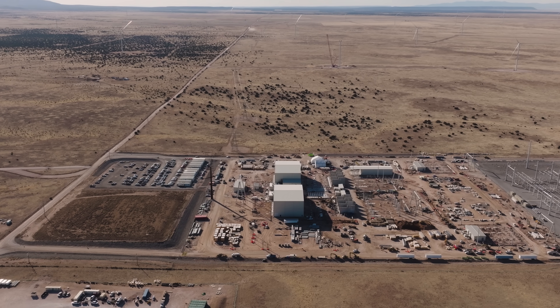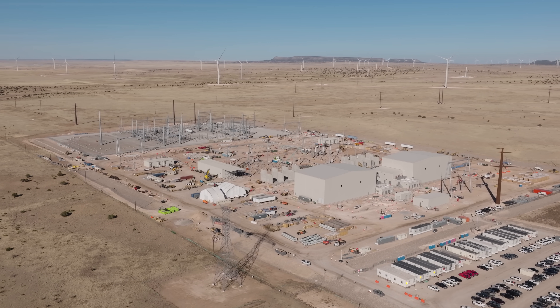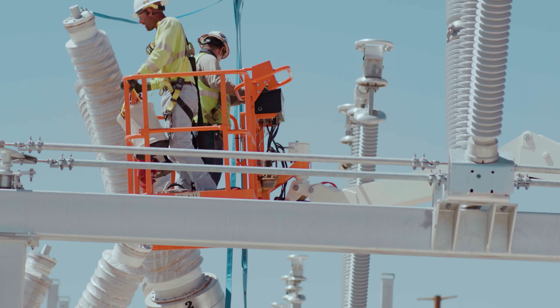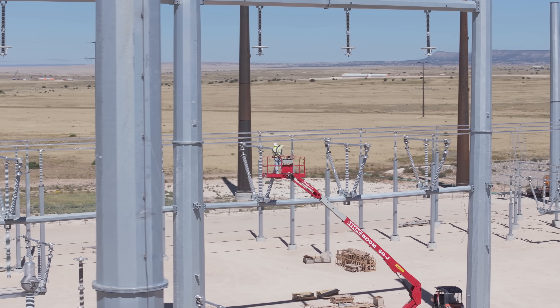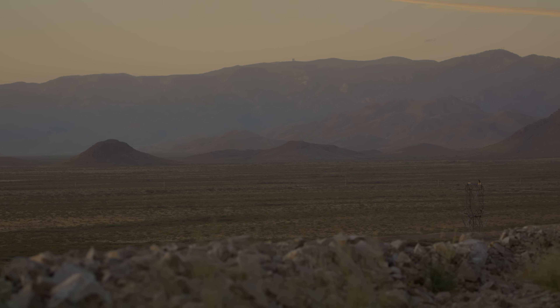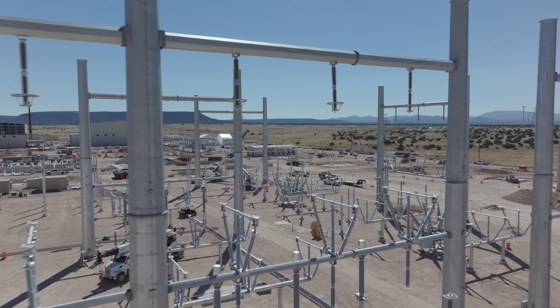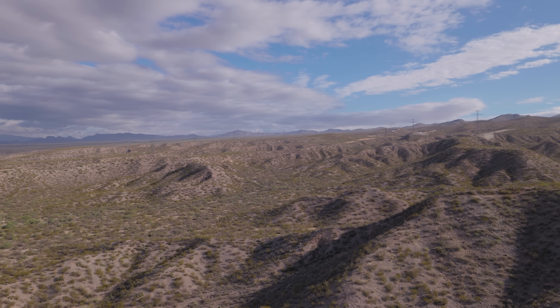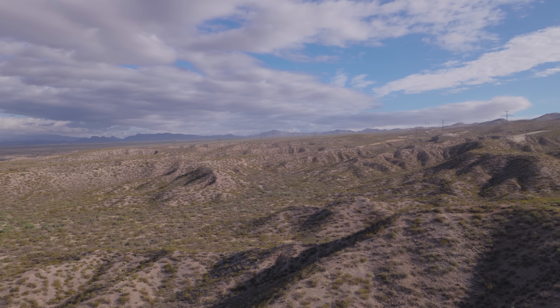All this power will end up at what they call SunZia East Converter Station in AC, or alternating current. This is great because all power grids in modern households are AC. But with over 500 miles between the power generation and its customers, it has a long way to travel. And while AC is great for everyday use, it's not as great for traveling over long distances. But DC, or direct current, is.